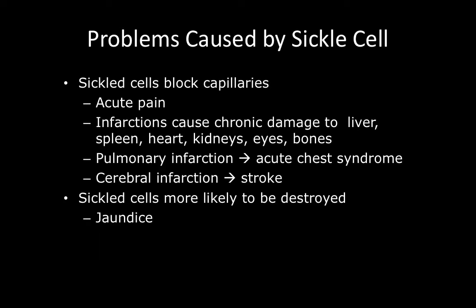Problems caused by the sickled cell include the blocking of capillaries, and this blocking causes acute pain. This acute pain is what brings people in, and managing that pain is the major thing we do as nurses to care for these patients.